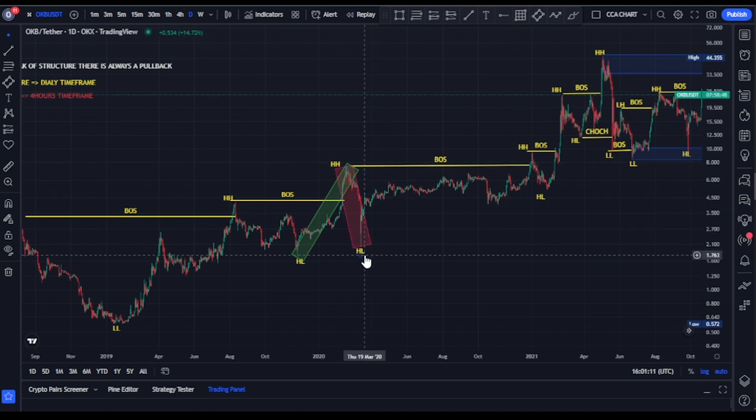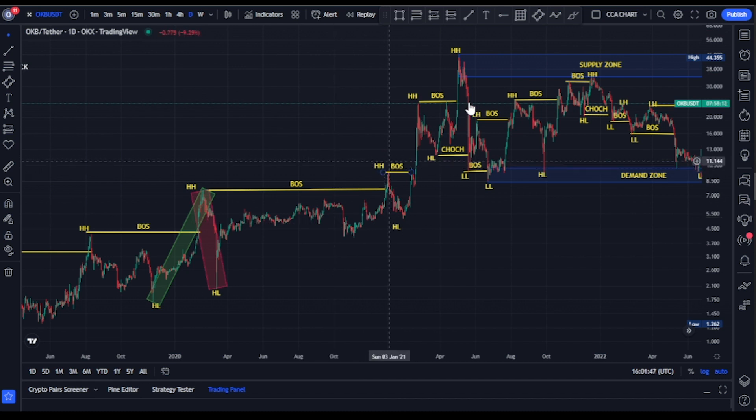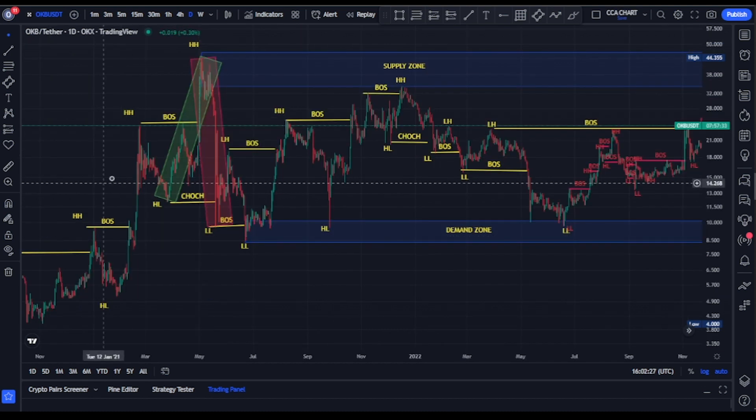As long as the low that gave us that break of structure was not taken out during the pullback, we should expect more breaks of structure to the upside. And that's exactly what happened — bulls took price from $1.60, broke more structure to the upside, and took price to about $7.20. After that break of structure, bears pushed price back down to about $2. We've been seeing a series of higher highs and higher lows.